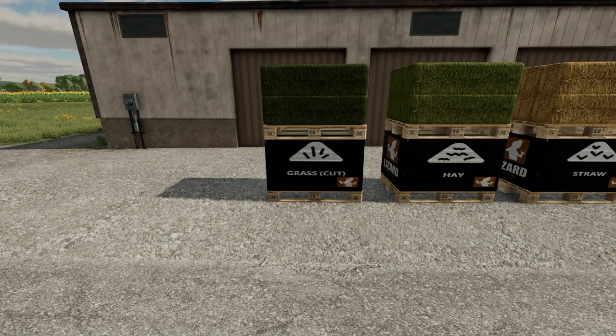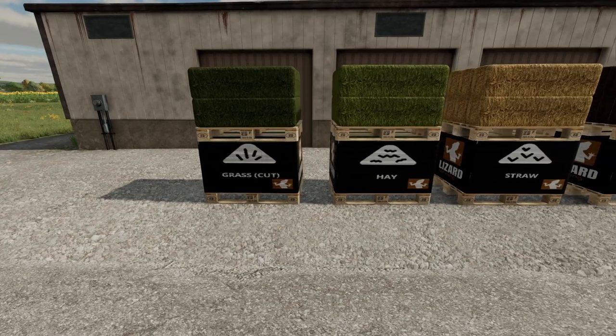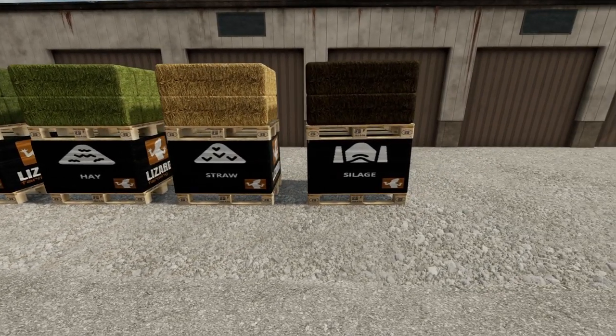You need bales? We've got those too. Grass bales, hay bales, straw bales and silage bales are available in 6000 liter single pallets or 12,000 liter double stack pallets as well.